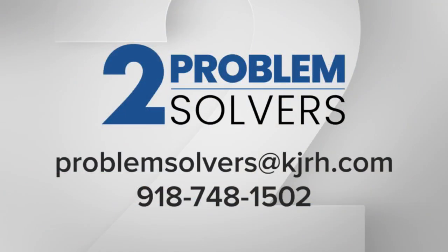Pete Knutson, 2 News Oklahoma Problem Solvers. And if you ever need help, you can call our 2 News Problem Solvers at 918-748-1502, or send an email to ProblemSolvers at KJRH.com.